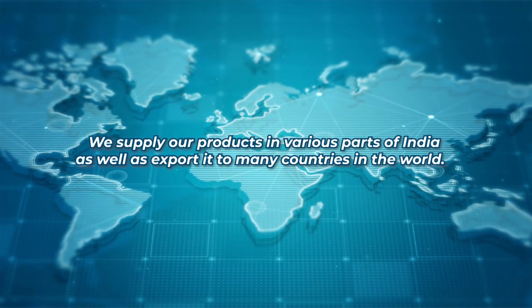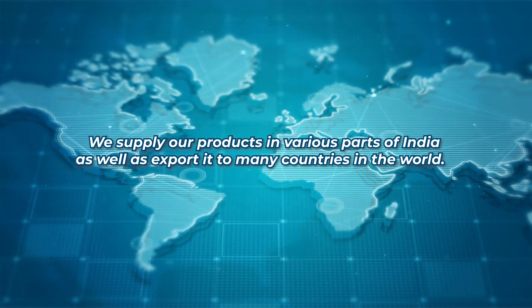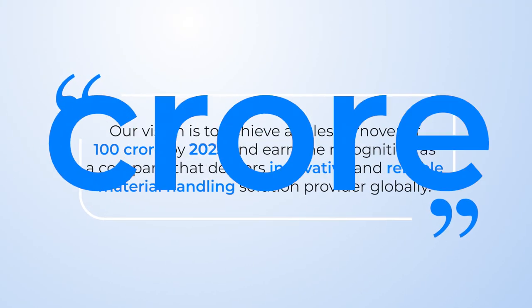We supply our products in various parts of India as well as export to many countries in the world. We have a vision to achieve a sales turnover of 100 crores by 2025 and earn the reputation as a company that delivers reliable and best-in-class material handling solutions globally.